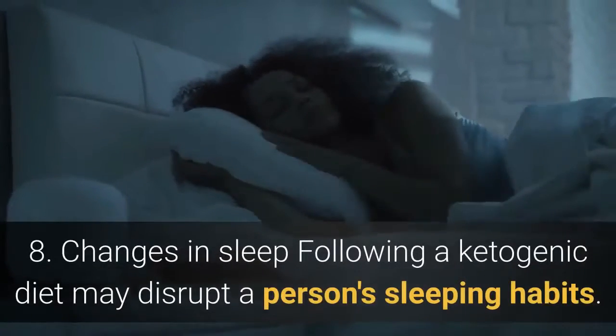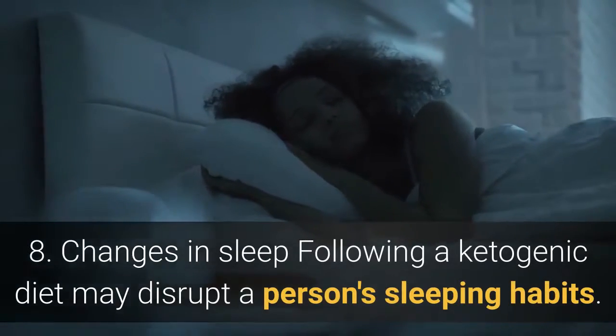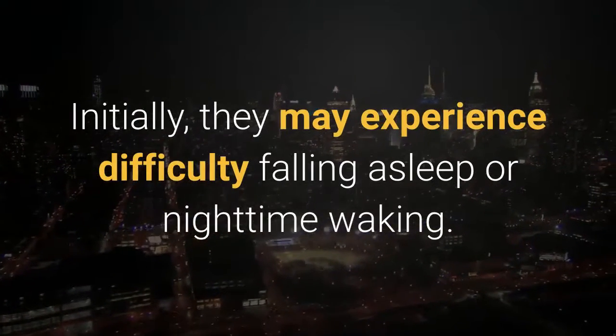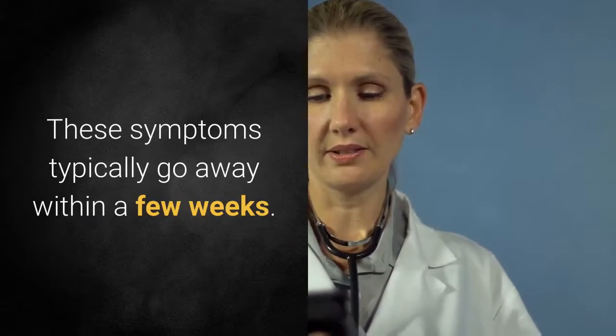8. Changes in sleep. Following a ketogenic diet may disrupt a person's sleeping habits. Initially, they may experience difficulty falling asleep or nighttime waking. These symptoms typically go away within a few weeks.